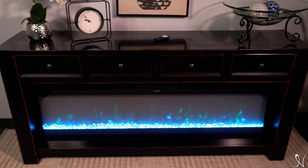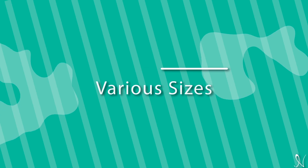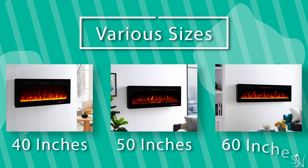The Kimbell Electric Fireplace can be mounted or recessed into the wall and comes in various sizes such as 40, 50, and 60 inches.